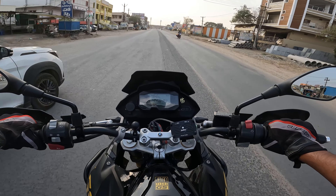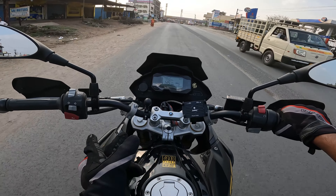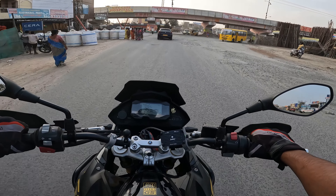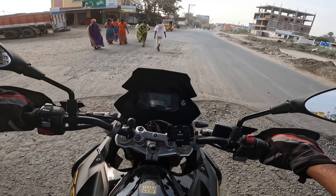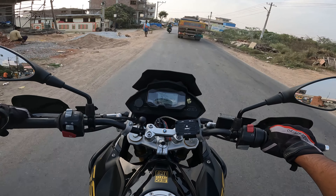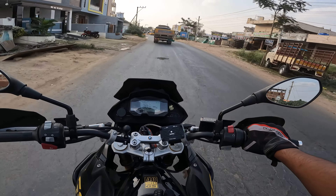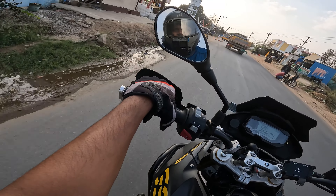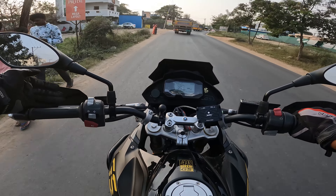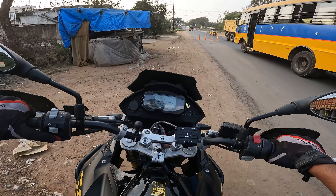I didn't buy all accessories at once — I bought them one by one as I felt each was necessary. The first three were the engine guard, crash guard, and Bark Busters, which I felt were really essential. I later added things like the wind visor. I'd recommend not going with Bark Buster replicas available for two to three thousand rupees — buy genuine Bark Busters. They're costlier but totally worth it. When you drop your bike during travel, there are chances of breaking the clutch or brake lever, and Bark Busters will really save your day.